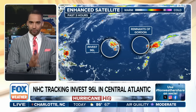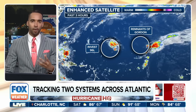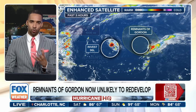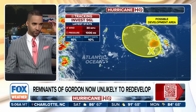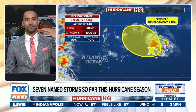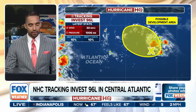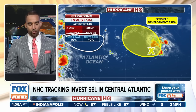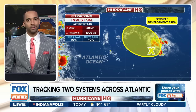To the west of Gordon's remnants, we have Invest 96L. This is very much in the same strong upper-level wind field that Gordon is tapping into. Unfortunately, there's going to be a lot of wind shear — meaning there are a lot of upper-level winds where planes fly going way too fast, literally decapitating what could be the start of this thing. We're expecting that over the next 48 hours through the next seven days, so not a whole lot of tropical activity.